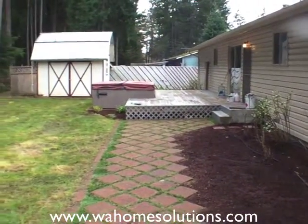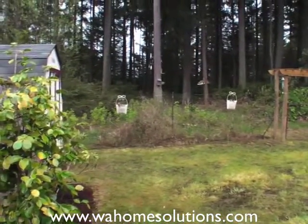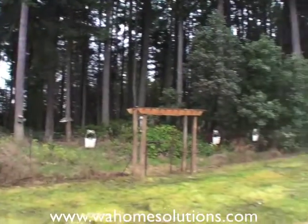Here's a view of the backyard. You have a hot tub and a deck. The nice thing about this home is it does back up to a green belt, so you have plenty of privacy in the back.